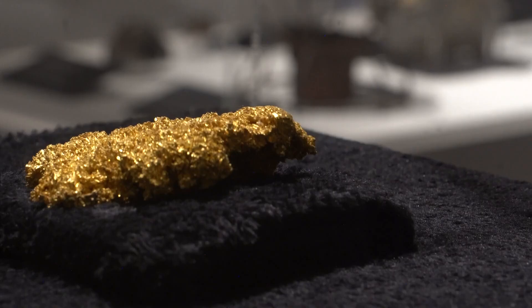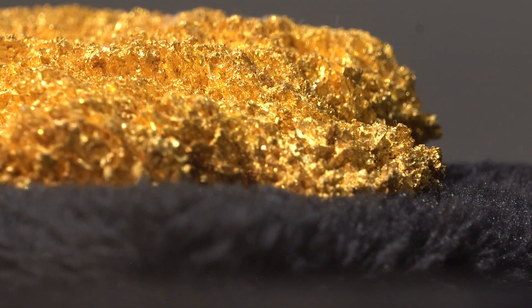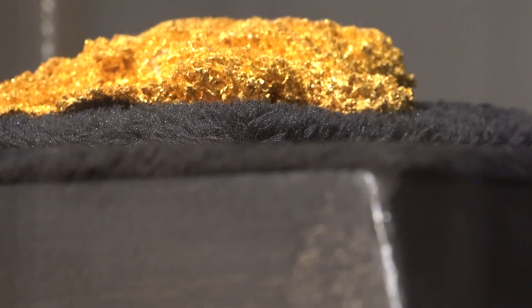Preserved and saved — a rarity, given most nuggets were melted down, but this one remains. We really wanted to highlight this piece as well. And Jordan says it's a golden opportunity to see a big piece of Colorado history.